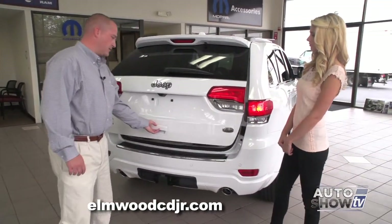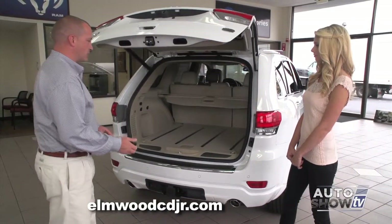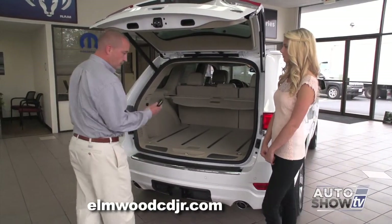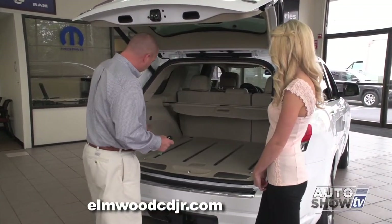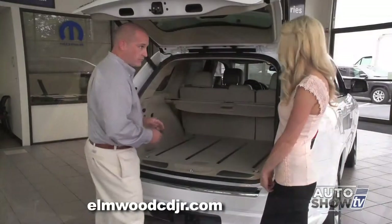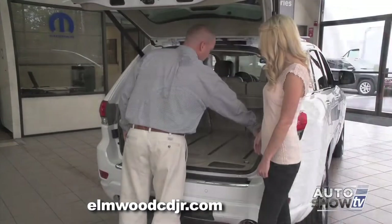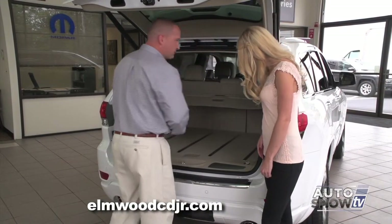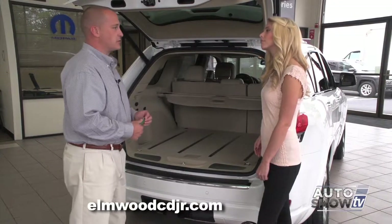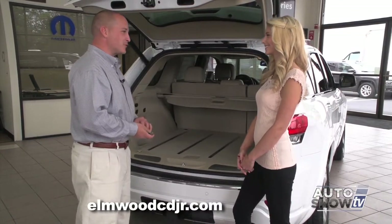Now let's open up the back hatch. This power hatch can be opened three ways: right from the key fob, from a button located on the inside of the cargo area, or overhead from the driver and passenger position. This is the subwoofer located on the back of the cargo area. This vehicle has a 19-speaker sound system with a 500-watt amplifier, so it's like a concert hall inside.